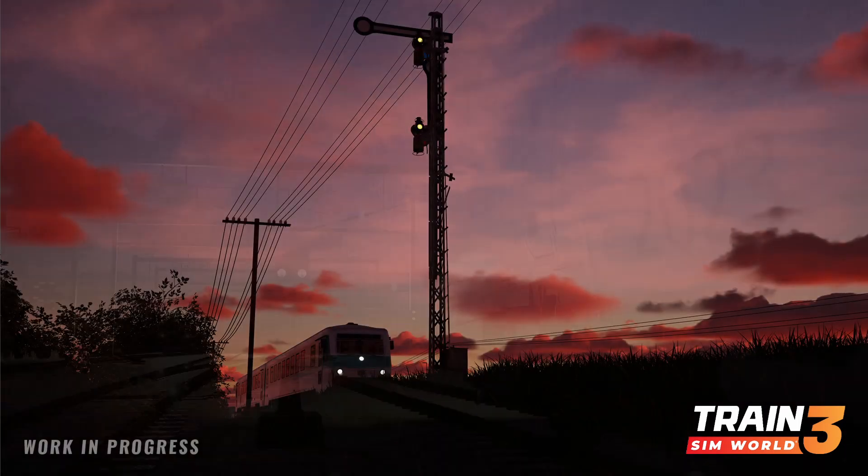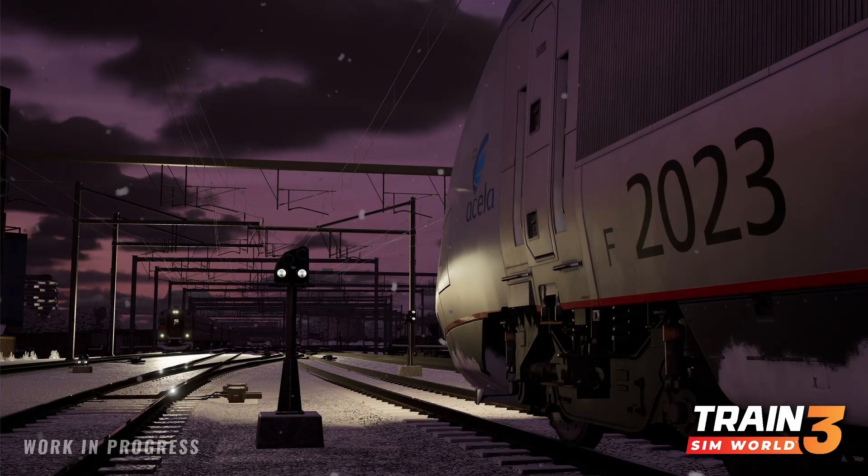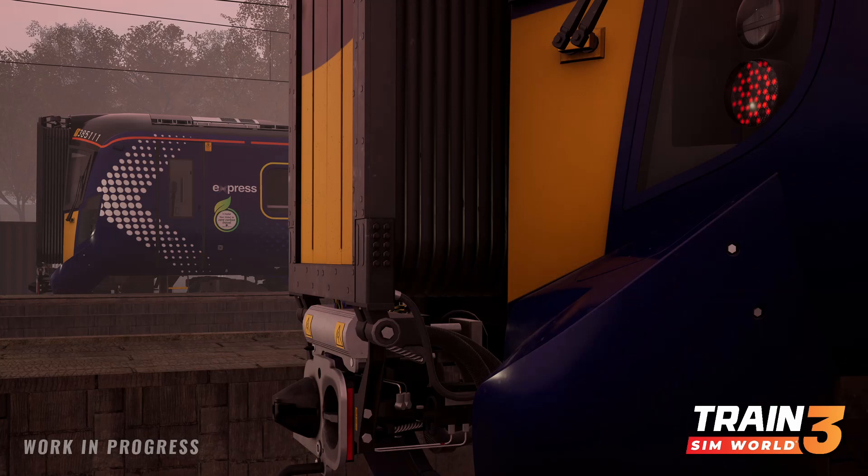The first image is what we had the blurred-out one of earlier, and we sort of guessed it was the Class 385 — and it is the Class 385. It says 'First up, all aboard for Scotland,' so we're probably going to be seeing the Glasgow to Edinburgh route, as someone did work out what the station was based on the elevator visible in the teaser.